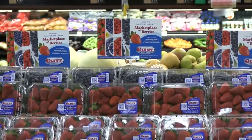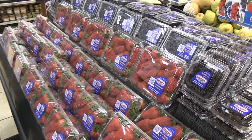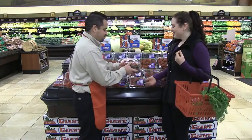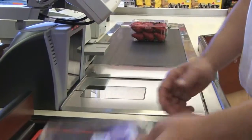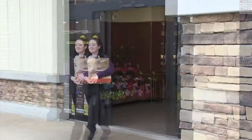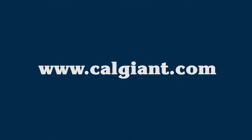Every day, California Giant Berry Farms is focused on growing the very best berries that drive your department sales. We're also focused on ensuring that as a retail partner, we help you educate shoppers about how to preserve the quality and freshness of berries and ensure their satisfaction. We encourage you to share these tips and send your customers to CalGiant.com for more information, recipes, and videos.